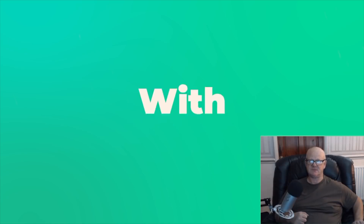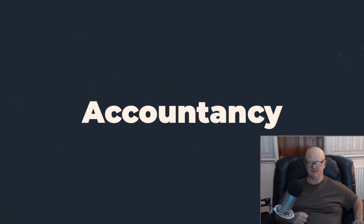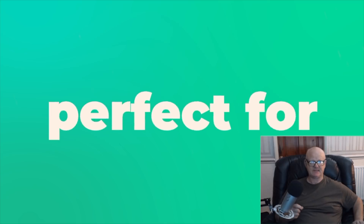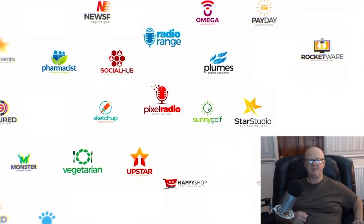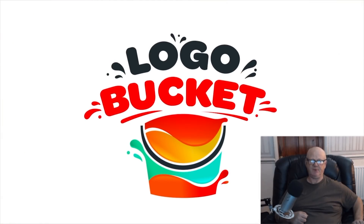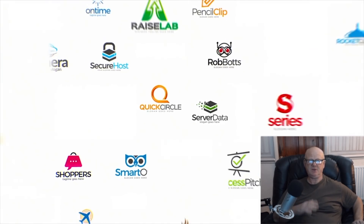Logos may be small but blue chip companies are shelling out thousands of dollars for them. Why? Because their logo is their brand and it has to portray a multitude of things instantly. A logo is only a small graphic yet it has to have enough in it to pack a punch. Your logo must be memorable — you want everybody and anybody that comes into contact with your logo to remember it and easily distinguish you from the competition.